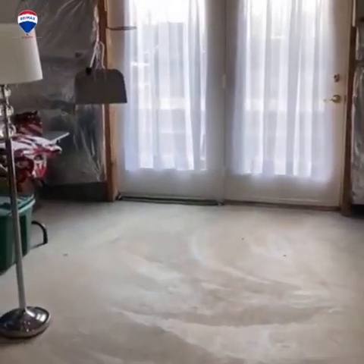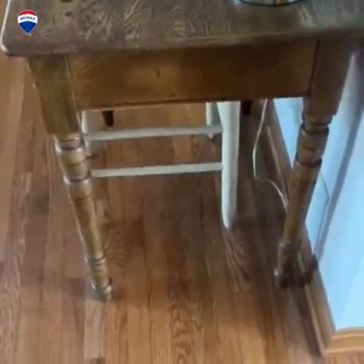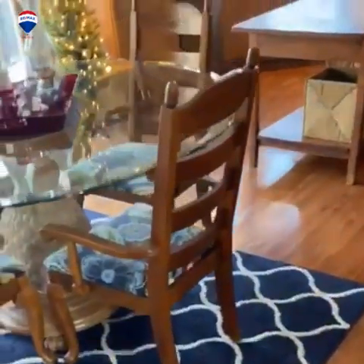Just to recap in this small house: two bedrooms, gorgeous hardwood floors, two full bathrooms, one half bathroom, a full kitchen, laundry room, dining area, and family room.